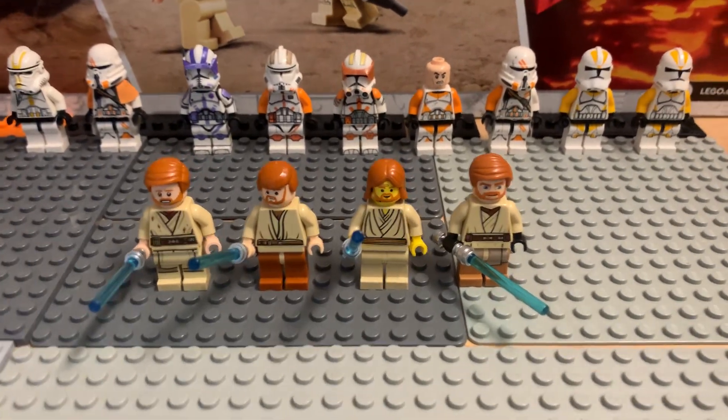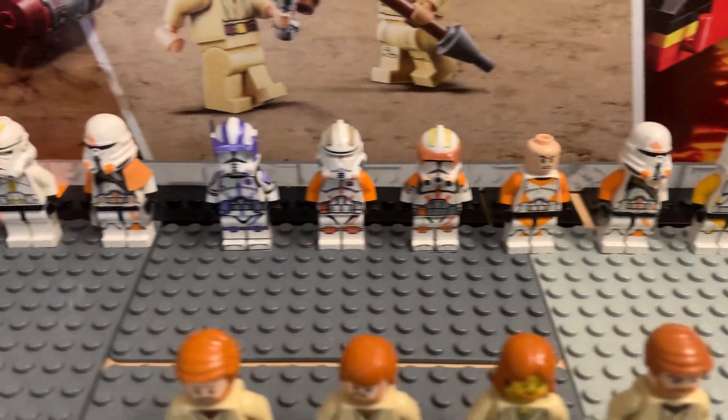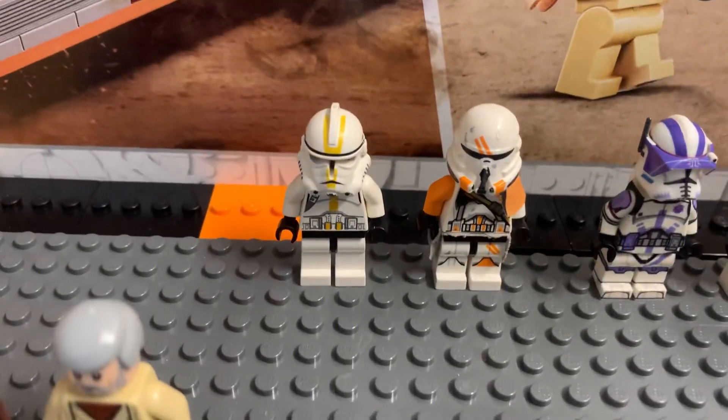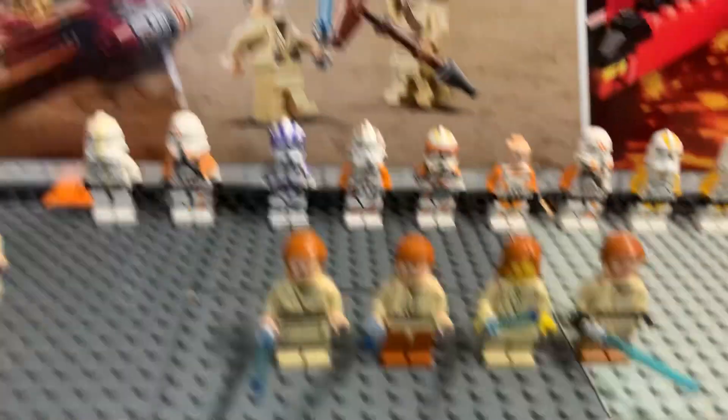We got a lot of Obi-Wan Kenobis — we got all the 212 everything. That guy's name is 212, but in the old Lego Star Wars game he was called Cody, even though it looks nothing like Cody.